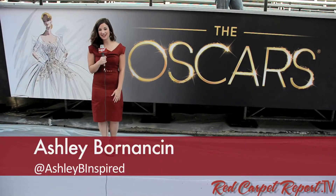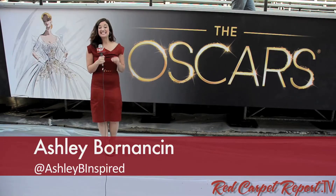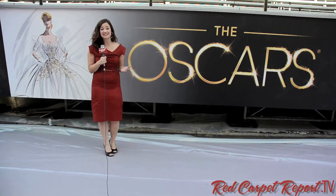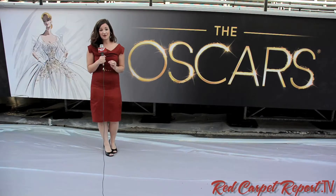Hey guys, it's Ashley Bornanson here in Hollywood with the Red Carpet Report. It is day three leading up to the Oscars and today is one of our favorite events — the food and drink preview of the Governor's Ball. We get to try some of the best food from international world-class chef Wolfgang Puck, try some of our favorite cocktails from our friends here at Patron, and see the behind the scenes of what goes into making the Oscars.